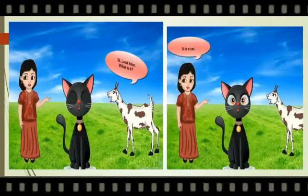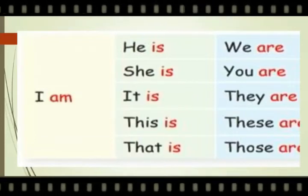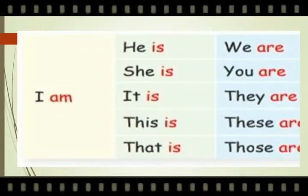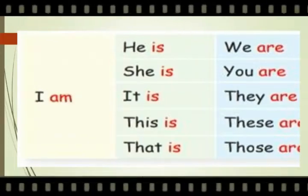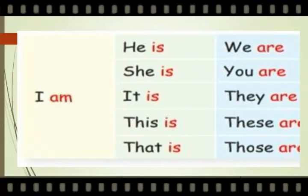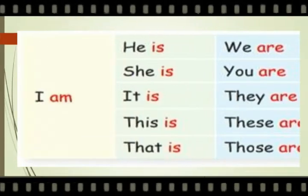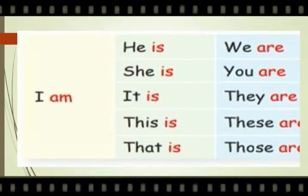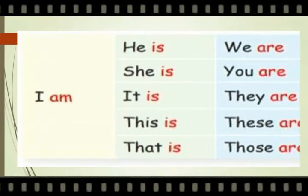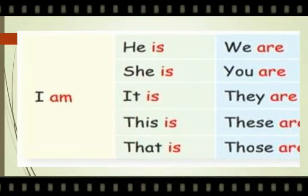What is it? It is a cat. We use 'am' after the pronoun I. We use 'is' as the helping verb after the pronouns he, she, it, this, that. And we use 'are' after the pronouns we, you, they, these, those.